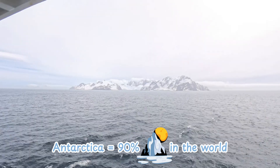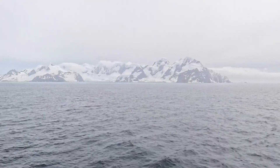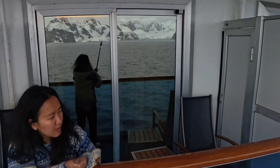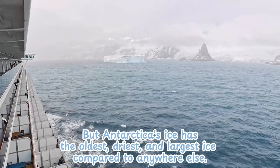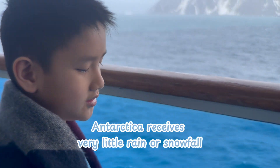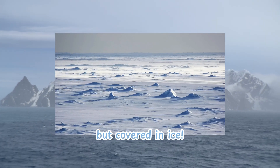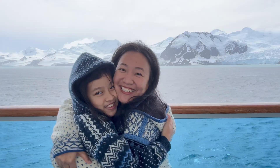90% of glaciers in the world are in Antarctica. There are other nations with glaciers, such as Iceland, Greenland, South America, Alaska, and Canada. But the ice here in Antarctica is older and the glaciers are larger than in other places. Despite the abundance of ice, Antarctica has very little snowfall each year — humidity is extremely low, resembling an ice desert. So less new snow means less young ice. Therefore, Antarctica's glaciers have older, more compacted, and drier ice.